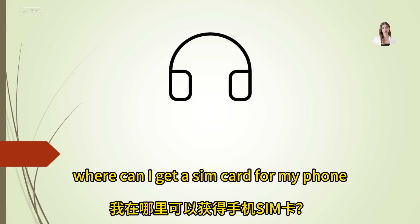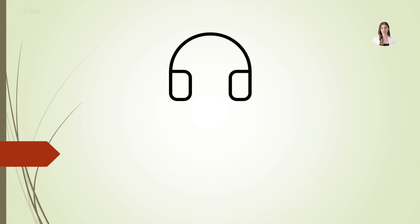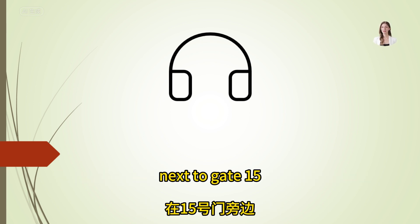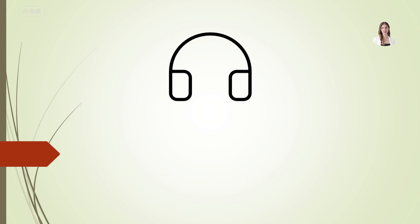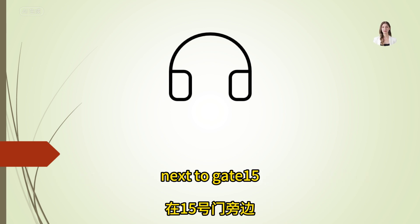Where can I get a SIM card for my phone? SIM cards are available at the electronic store in the departures area, next to gate 15.